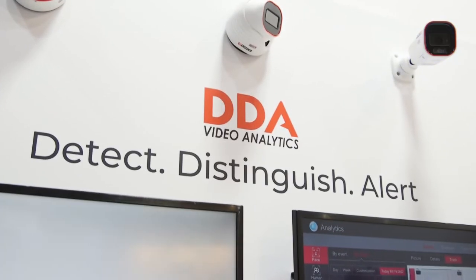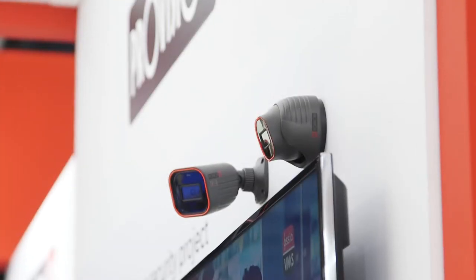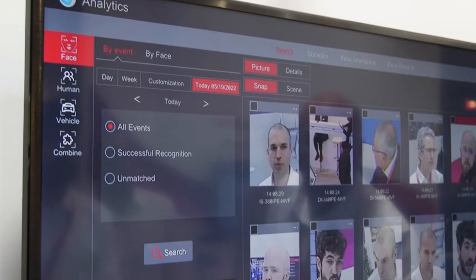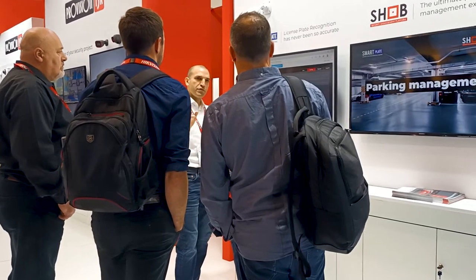DDI analytics, especially with the new rainbow cameras which are colorful also at night, is based on distinguishing objects and classifying them into humans and vehicles. The AI analytics solves false detections when you install those cameras outside — the camera can classify objects and decide if it's a human or a vehicle and then raise an alarm if needed.